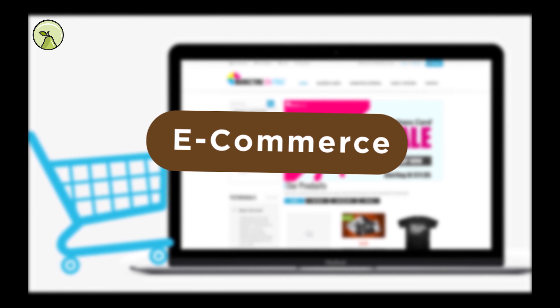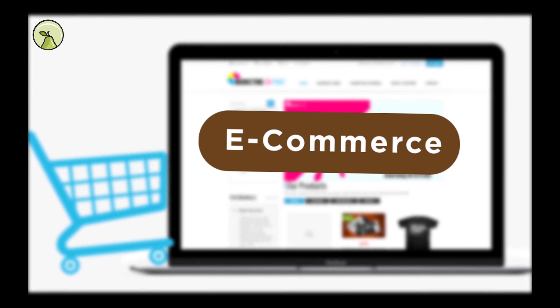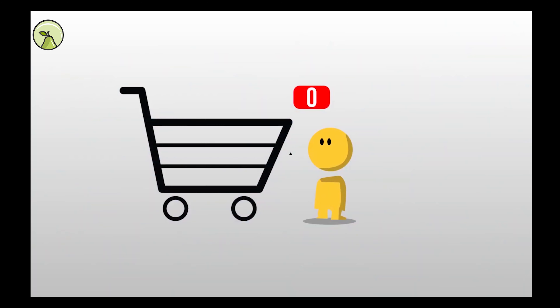Running an e-commerce website is more complicated than expected, right? Wondering why nobody's buying from your store?